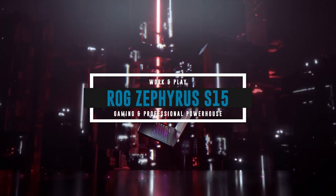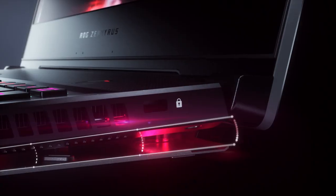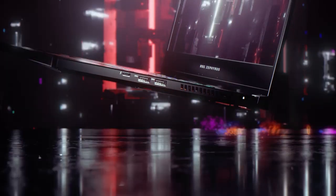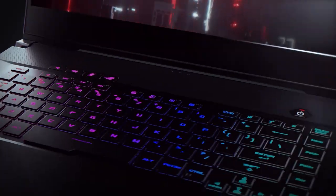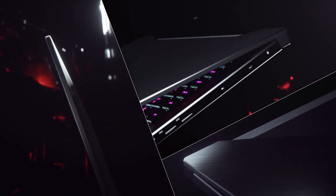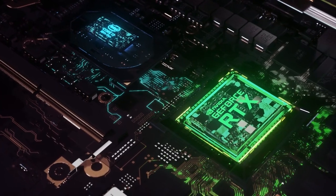Next up is the ROG Zephyrus S15. This 15.6-inch laptop is both powerful and versatile, meant for anyone who wants a compact yet powerful laptop that is able to not only work hard, but also play hard. This laptop is only 18.9 mm thin and weighs under 2 kg, making it an ultra-slim and portable gaming machine. The fusion of the latest 10th Gen Intel Core i7 CPU with up to the GeForce RTX 2080 Super GPU takes the cake for superb performance.